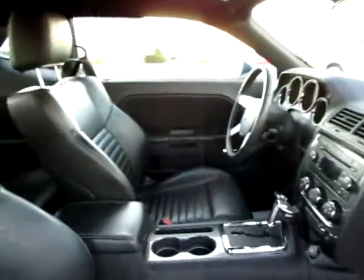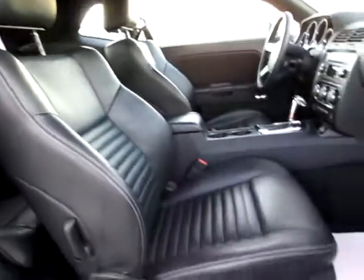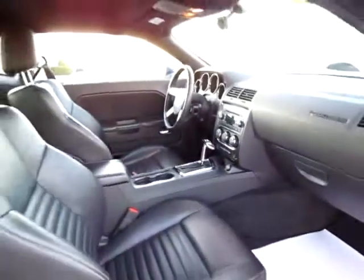You can see the interior is very clean. It almost looks like it's never been used with the leather seats. Clean floors. Looks almost new.